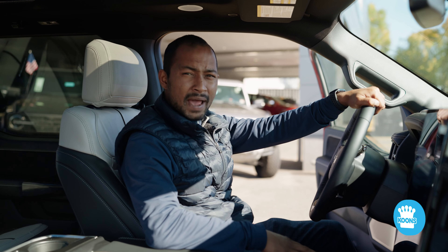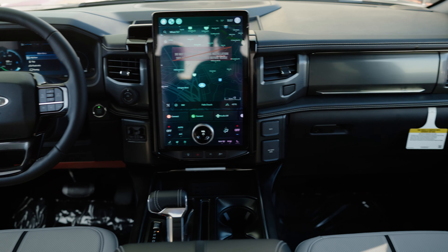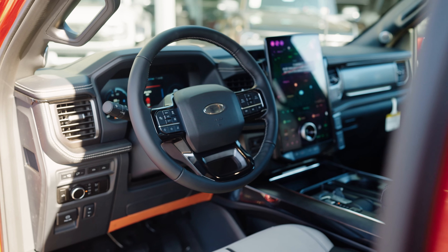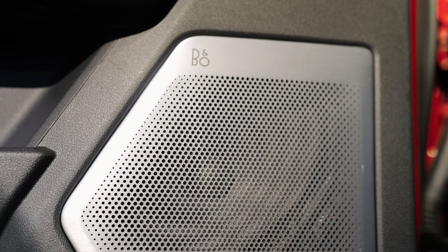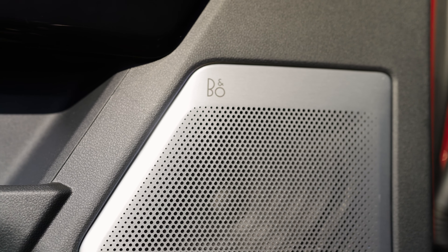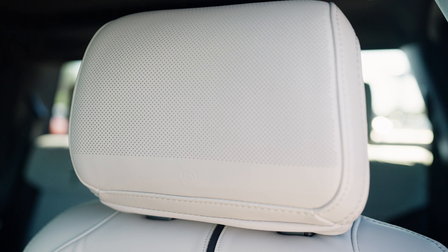Where the Platinum Package really shines is the interior. It comes with signature stitching, two-tone Platinum badging, and a Panoramic Sunroof. It has all the entertainment systems you're looking for — a 15 and a half inch infotainment system, and the Bang & Olufsen sound system that gives you 18 surrounding speakers, including speakers on your headrest.